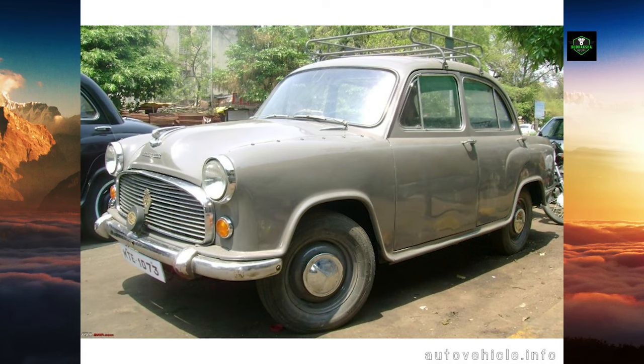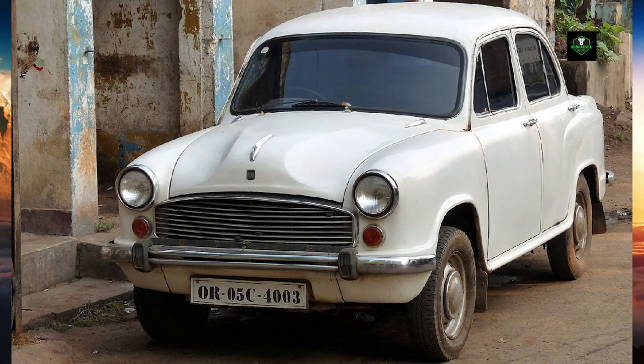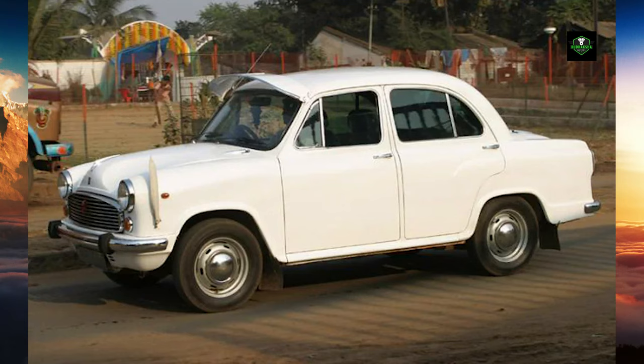In 1977 and 1978, the Ambassador Mark III was available with a 1760cc version of the Morris 1.5-litre inline-4, specifically to provide enough power to propel a fully air-conditioned system. This option continued to be available on the Mark IV, but very few were sold and it was discontinued in 1979.